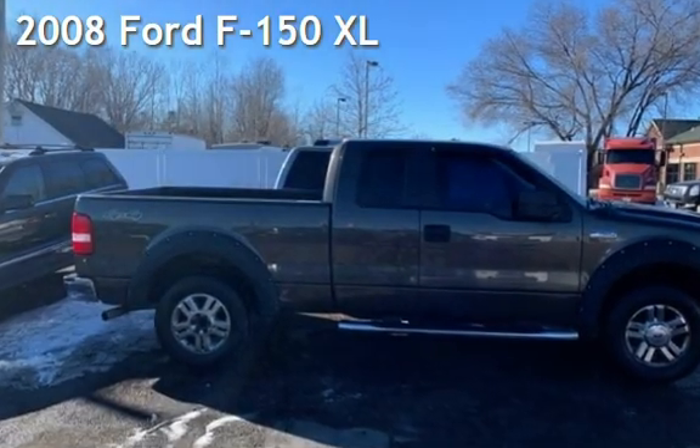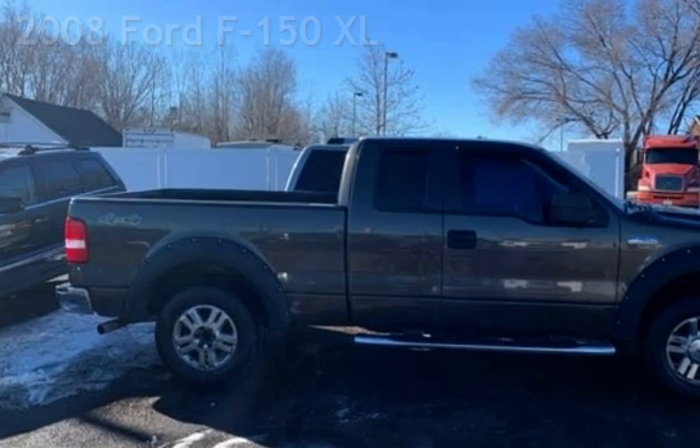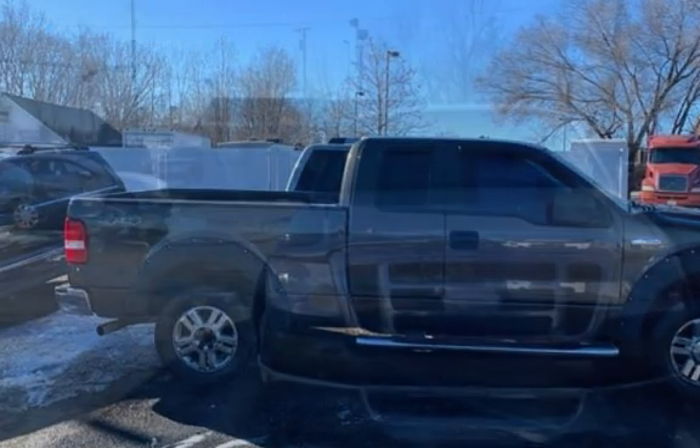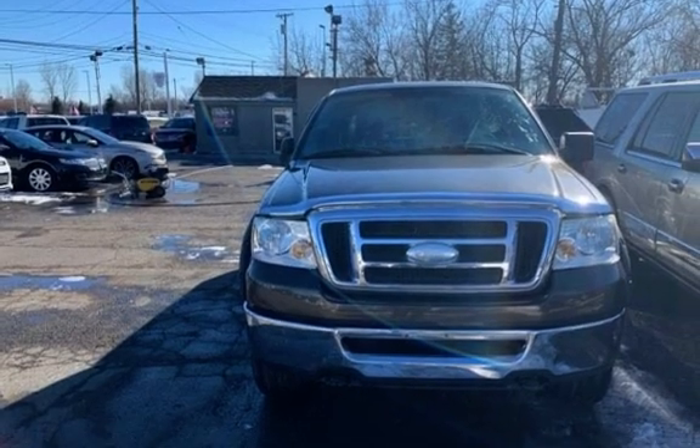Presenting a pre-owned 2008 Ford F-150 XL. This four-door truck has an eight-cylinder, 5.4-liter V8 engine, with four-wheel drive, and an automatic transmission.